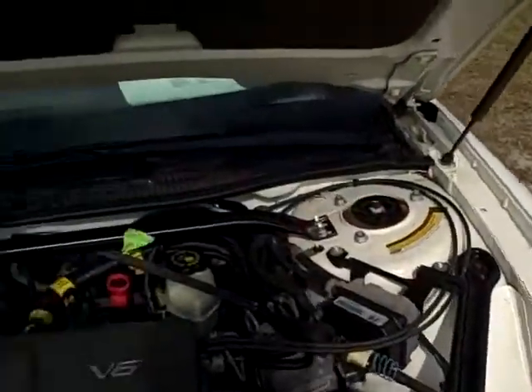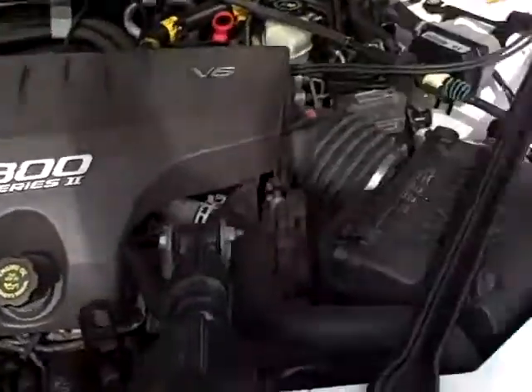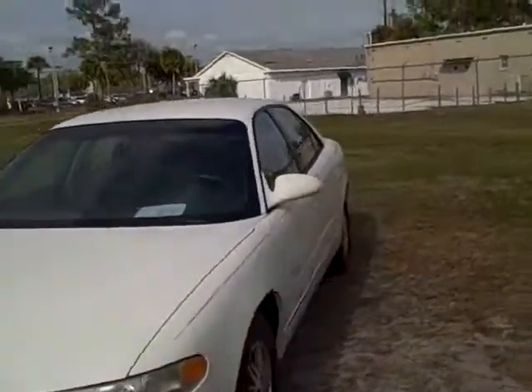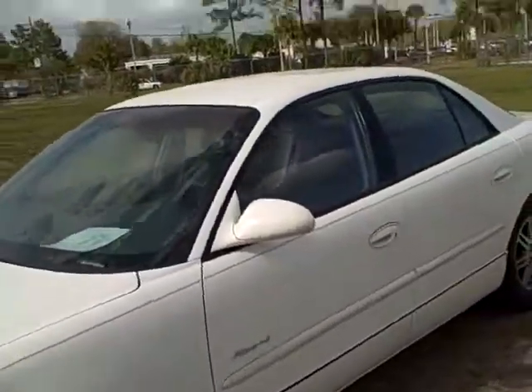Let's check out the engine compartment for a quick second — nice and clean motor. This is the 3800 engine, a great, fuel-efficient, chain-driven motor that will last forever.